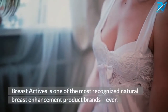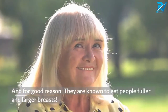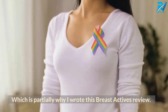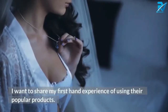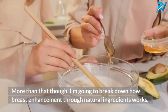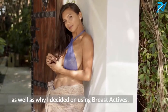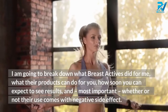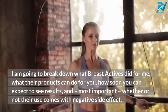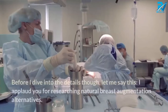Breast Actives is one of the most recognized natural breast enhancement product brands ever, and for good reason. They are known to get people fuller and larger breasts, which is partially why I wrote this Breast Actives review. I want to share my first-hand experience of using their popular products. I'm going to break down how breast enhancement through natural ingredients works, what Breast Actives did for me, and whether or not their use comes with negative side effects.